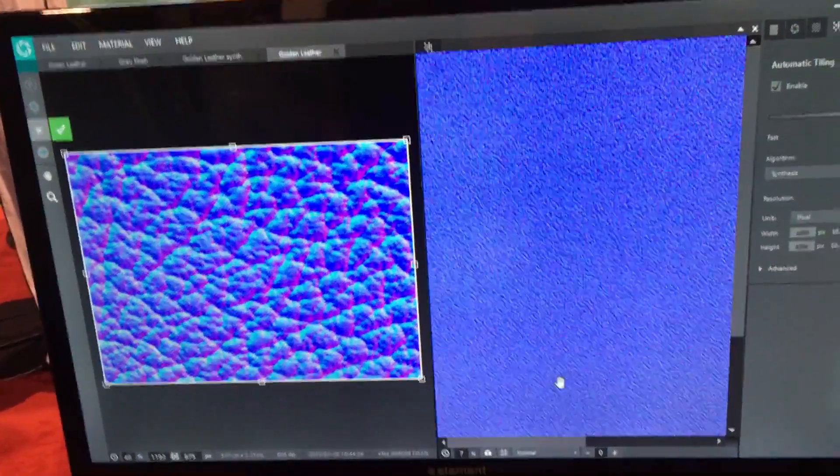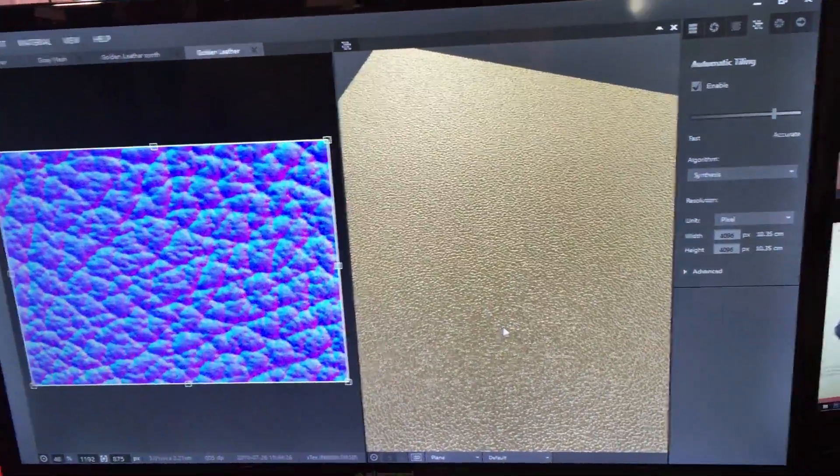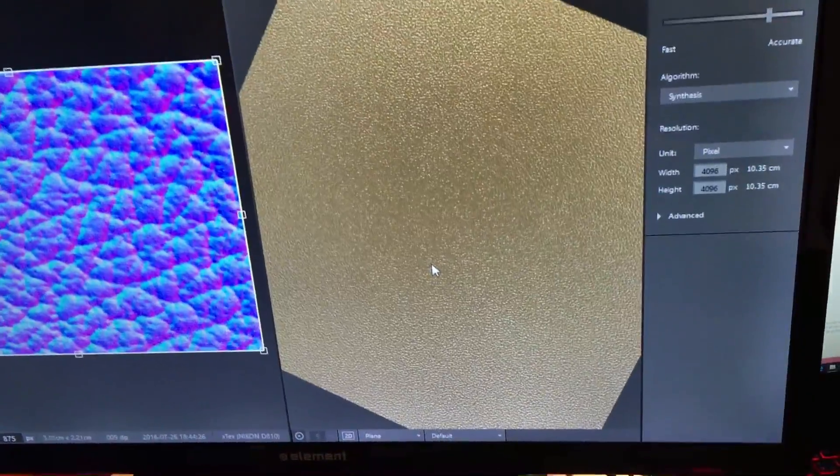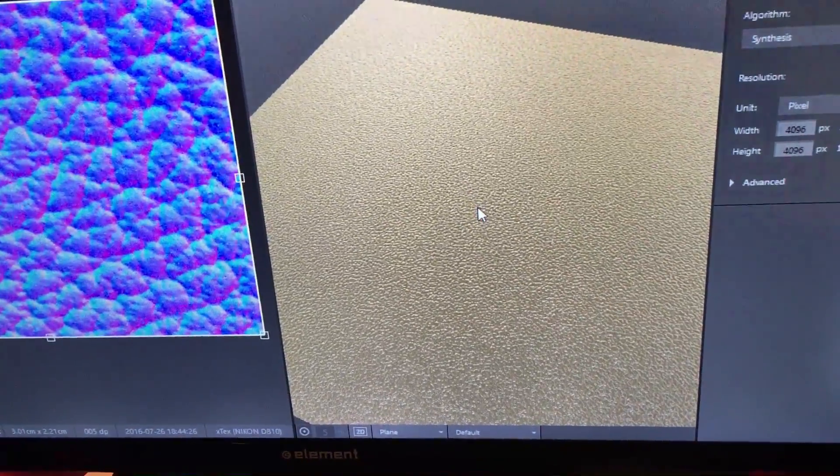That's the final result of that synthesized texture. You can now apply it on a much larger surface than before — with the tiling, it's all seamless without a visible repeat.